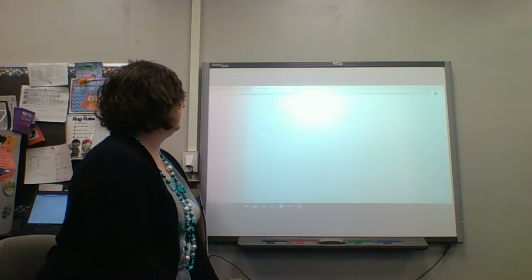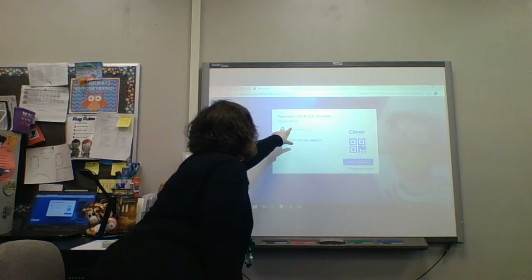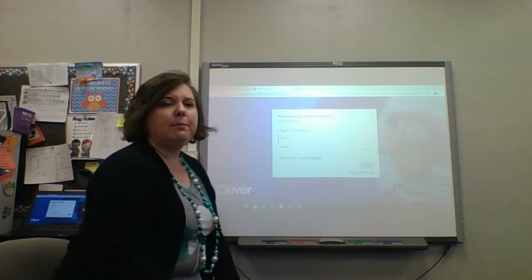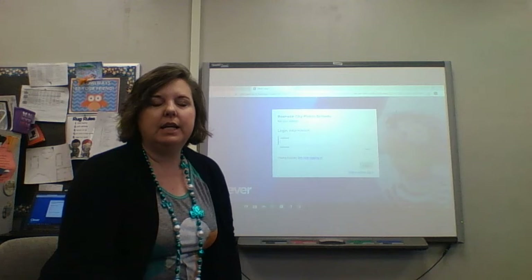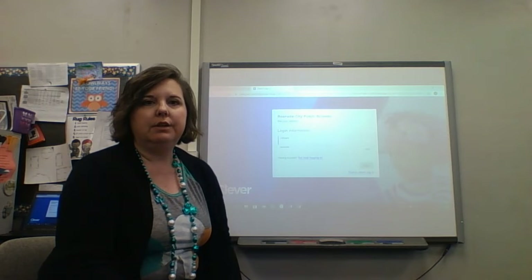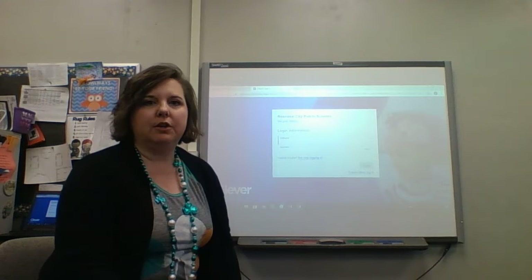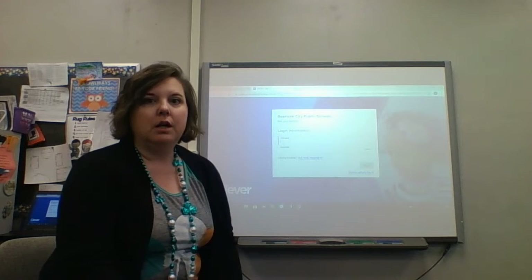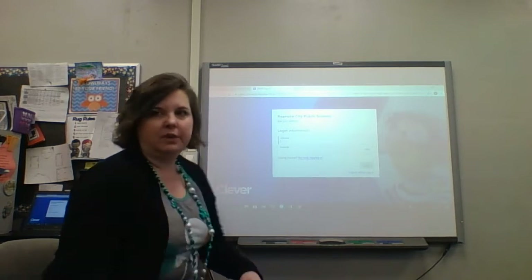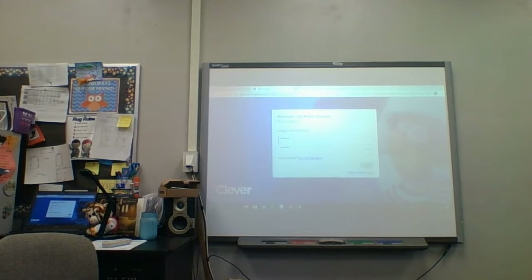Your child will see this screen, and then they need to log in. They may already know their login from our practice in school every day. I have also put a green index card in their baggie of materials that gives you their login just in case they forgot. I want to show you some fun things they can do on Clever while you're at home. I'm going to log in as one of my students.